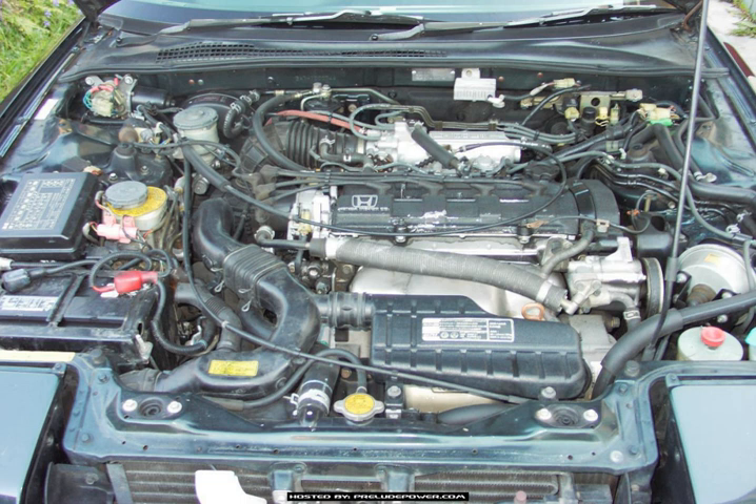The B20A2 is a 16-valve, 4-cylinder DOHC engine with PGM-FI, found in the 1987–1989 Honda Accord (non-US). Power: 137 PS at 6,000 rpm.